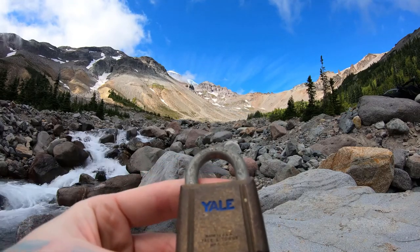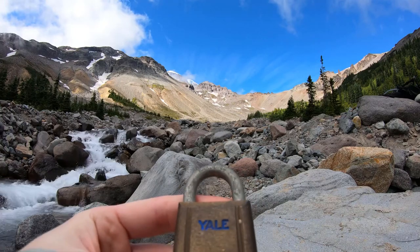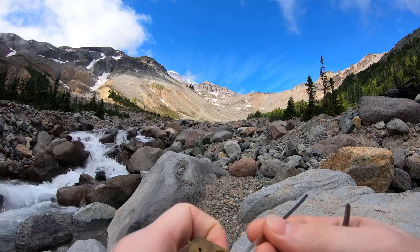Hello, welcome to LockpickingDev here. I have myself a Yale 771. Just finished a hike at Glacier Basin at Mount Rainier National Park. Let's see if we can end it with an open.